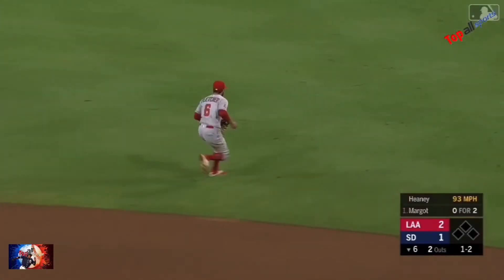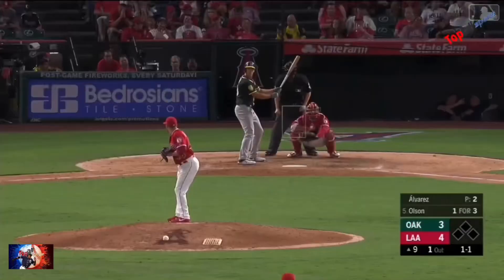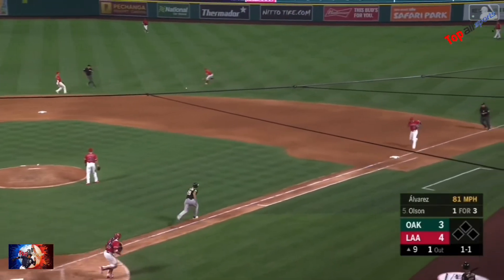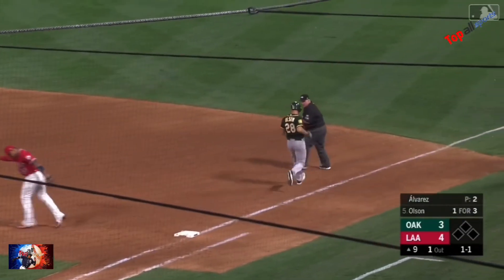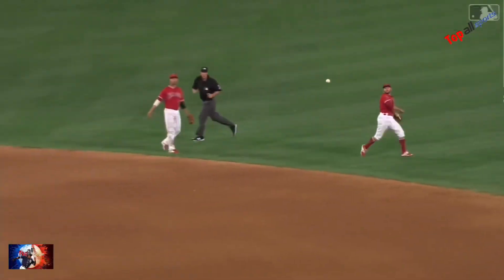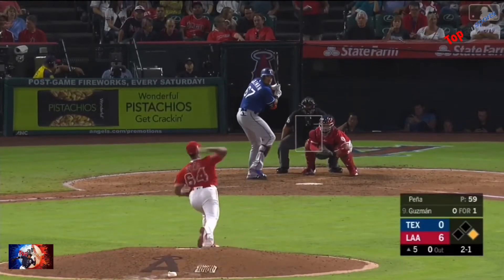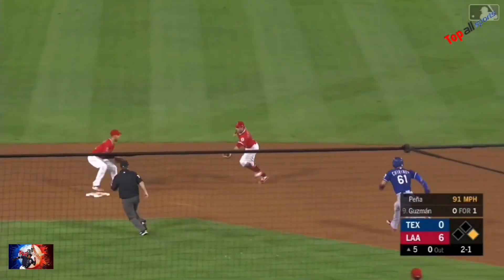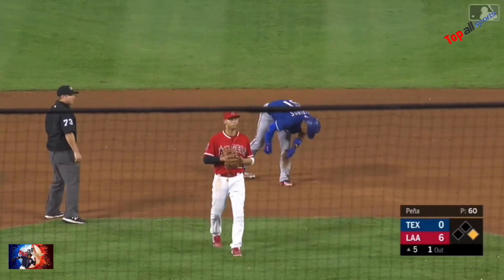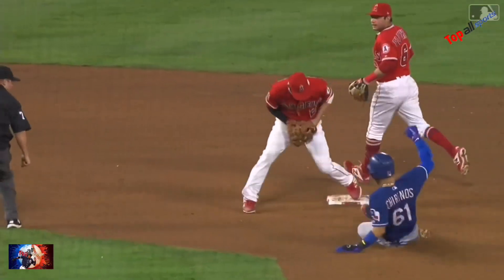Ground ball to the right side, Fletcher has it — in the outfield grass, throws him out. Also hits one to the right side, Fletcher with the shift on, gets rid of it quickly and they got him. What a play. Bobby checks to make sure the foot is on the base — great play. Grounded near second, bobbled a little bit by Fletcher but he's able to shovel the ball over to Simmons and they do get the out.